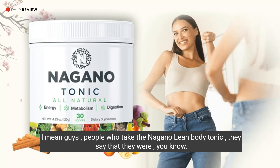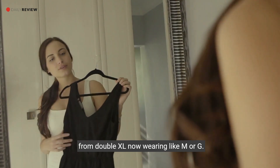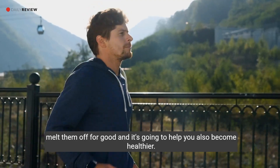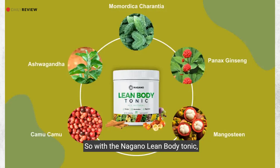People who take the Nagano Lean Body Tonic say that they went from wearing XXL and are now wearing M or S. So this is a tonic that can really help you target your fat stores, melt them off for good, and help you become healthier overall.